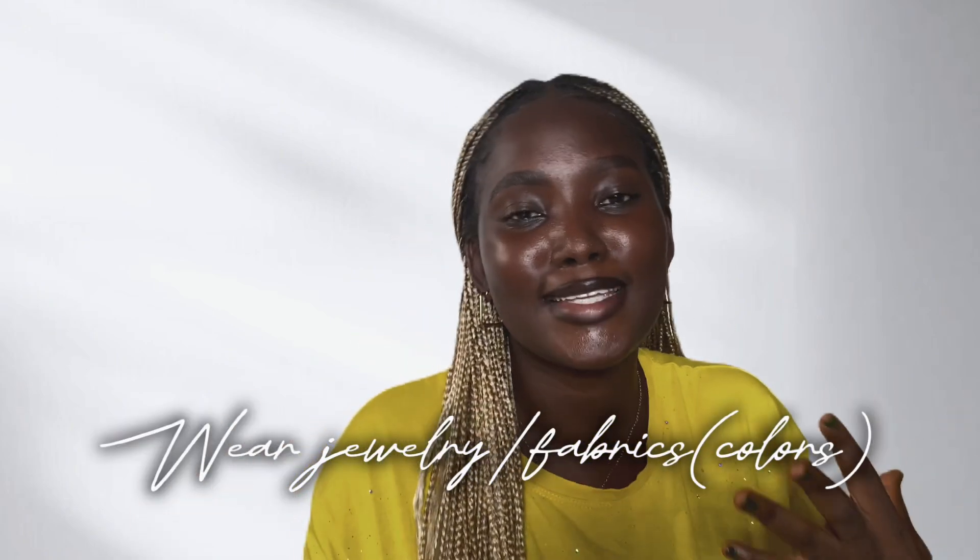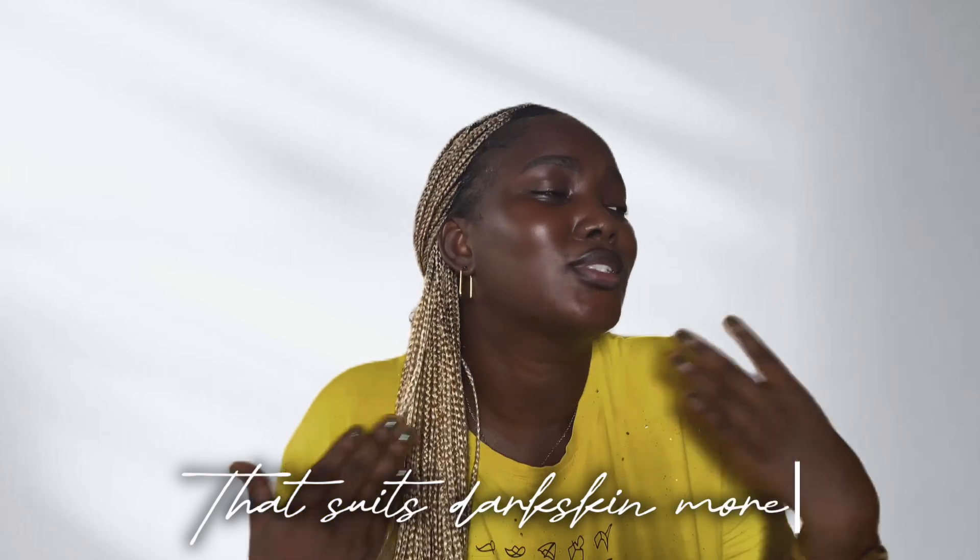Next, start searching for jewelry, fabrics, and colors that complement your dark skin — colors that will make your dark skin look like diamonds and accentuate your glow. Search for colors that suit dark skin better. Ask yourself: how do I combine things to look exceptional? Does gold jewelry suit me more? Find what makes your skin pop.